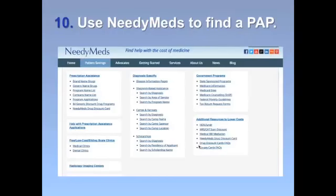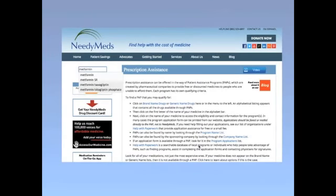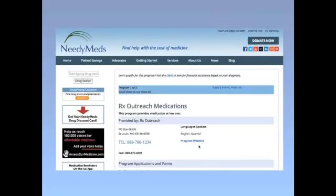Tip number ten: use NeedyMeds to find a Patient Assistance Program, also known as a PAP. PAPs are designed to provide free or discounted medicine for people who can't afford them. To find a PAP, visit the Patient Savings tab on NeedyMeds and click on Prescription Assistance — there you'll find everything you need to know to sign up. You can also find a PAP simply by entering the drug name in the drug search field; for example, typing in metformin will show you PAPs that may help you afford that medication.